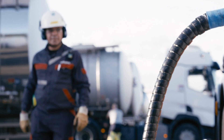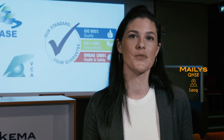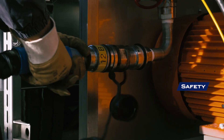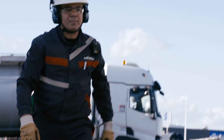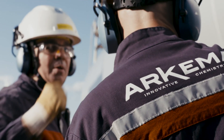Our integrated management system combines the specific requirements of both Arkema Group and ISO norms. In order to ensure safe handling of our dangerous goods at our customers' sites, we count on our highly experienced, trained and certified technicians as well as best-in-class technology equipment.